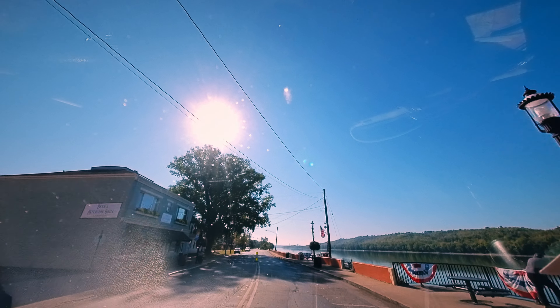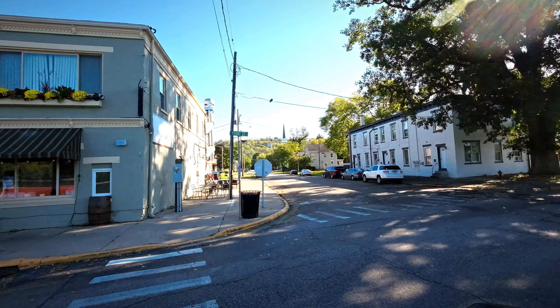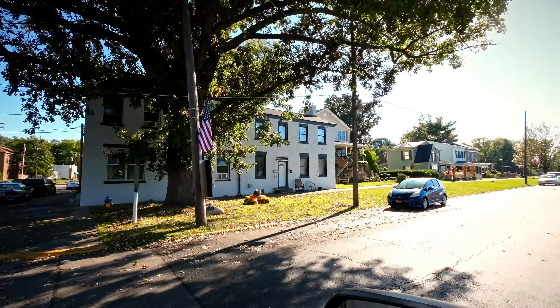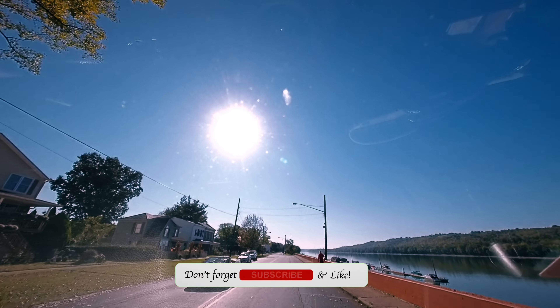It's kind of a short video but this is a historic place too here. Look at this - founding of New Richmond. I don't think there's anything else particularly, so we'll see you guys at the next interesting place.